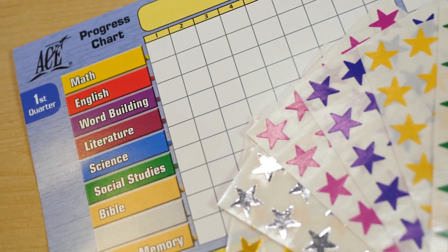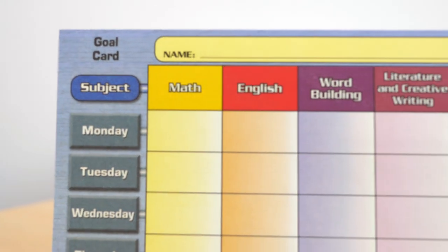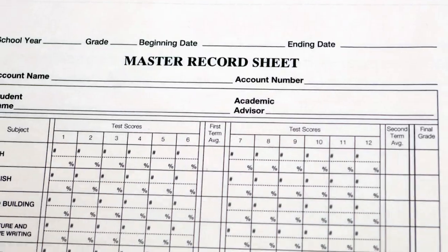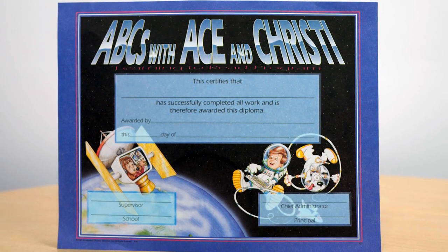A progress chart with stars and Bible stickers for displaying progress. Large primary goal cards to train students to set goals and complete each day's work. A progress report. A master record sheet. And a diploma to reward your student upon completion of the program.